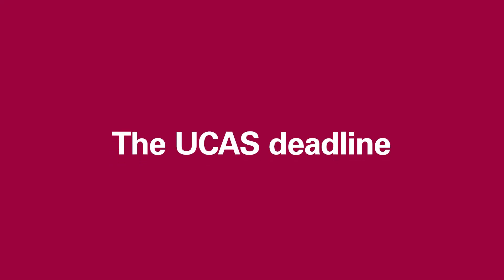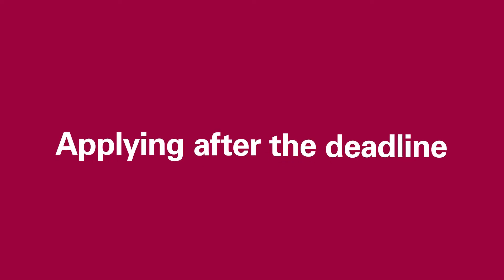The UCAS equal consideration deadline is in January. This means that whether you applied at the start of September or on deadline day, your application will have an equal chance of success. If you apply after the January UCAS deadline, your application will no longer be guaranteed equal consideration, so you might miss out on your first choice as courses start to fill up or perhaps close completely for applications.